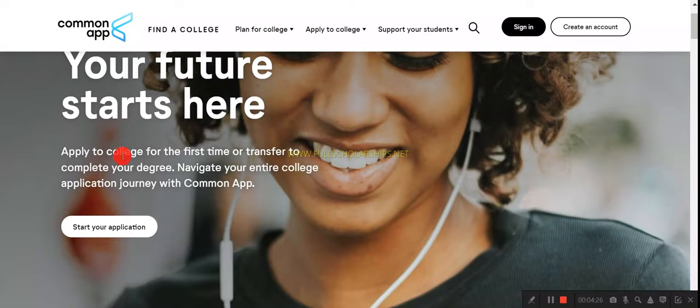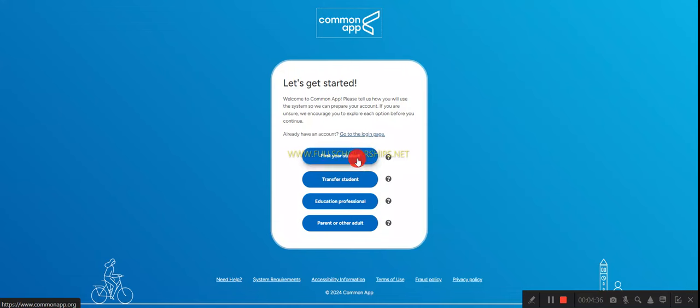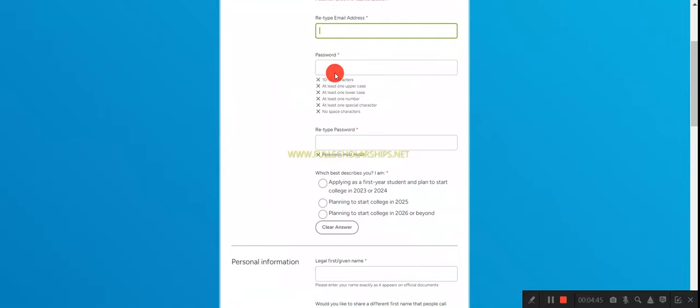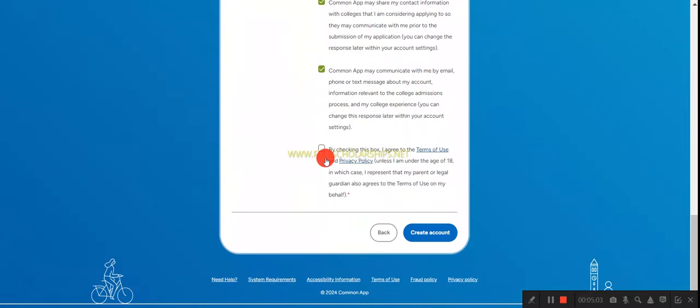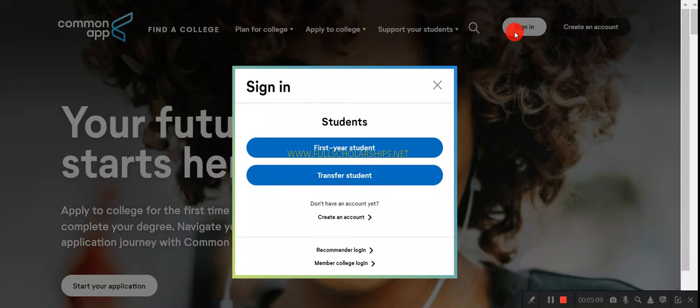On the Common App page, click 'Start an Application' or sign in. First-time users click 'Create an Account.' Select that you are a first-year student, enter your email address, create a password, then enter your basic information — your name as per your passport, date of birth, contact details, and address. Agree to the privacy policy and click 'Create Account.' You will receive a confirmation link in your email.